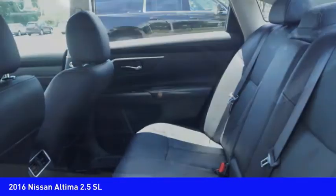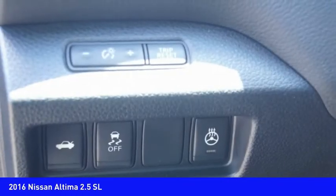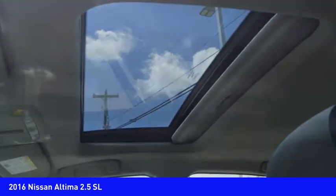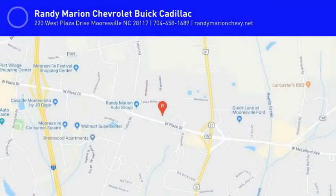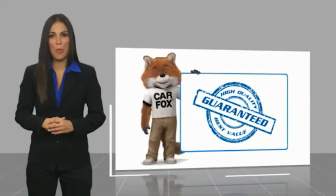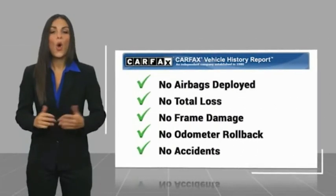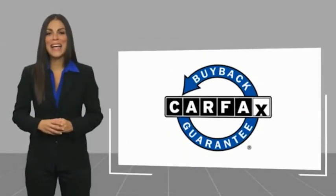Come see the car for yourself. Here's another high-quality vehicle with a Carfax vehicle history report. Be sure to find a complimentary copy of this report online or contact the dealership. This vehicle qualifies for the Carfax buy-back guarantee.